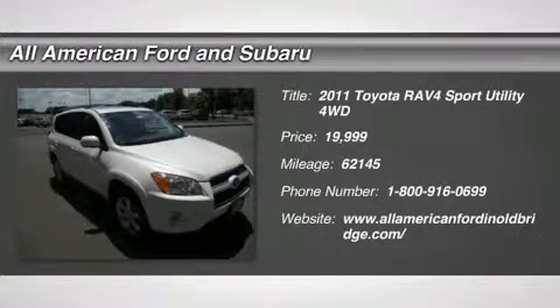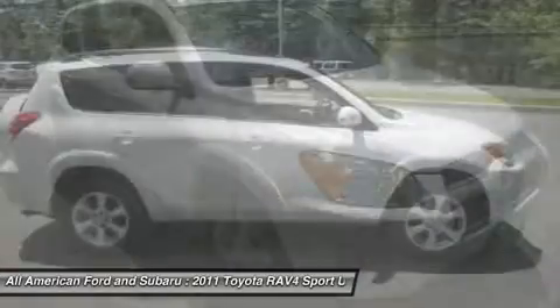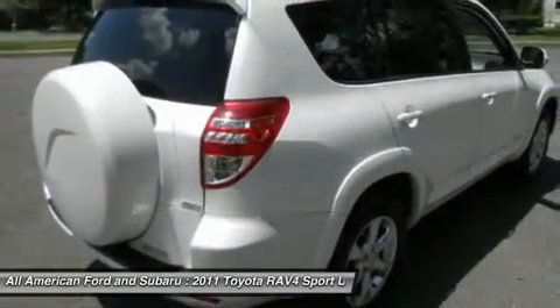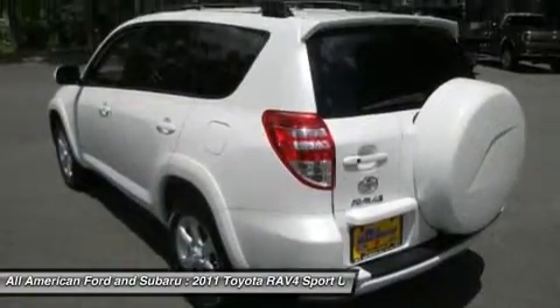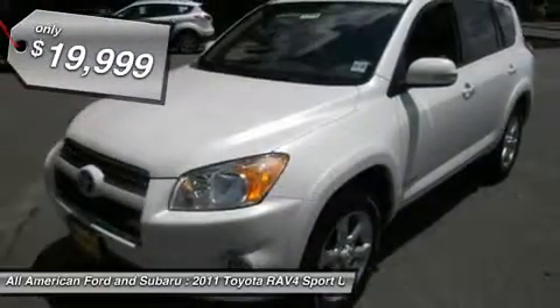The 2011 Toyota RAV4. The RAV4 is one of the most fuel-efficient SUVs in its class, with seating for up to seven passengers. Versatile and efficient, the RAV4 mixes the comfort and drivability of a sedan with the benefits of an SUV. This highly evolved, well-packaged crossover SUV lets you have it all and is priced below $20,000.